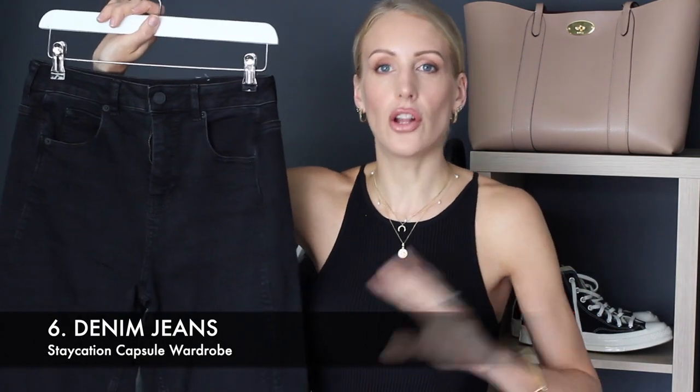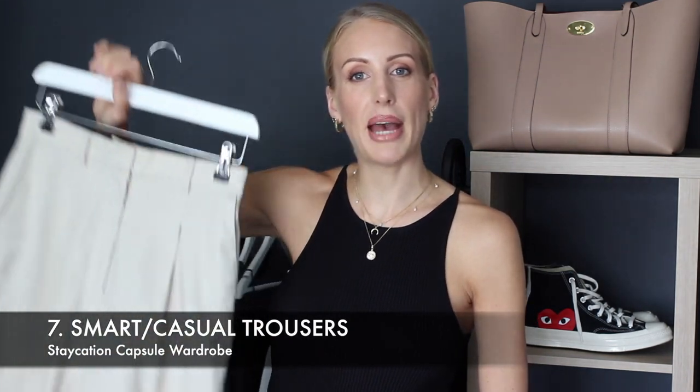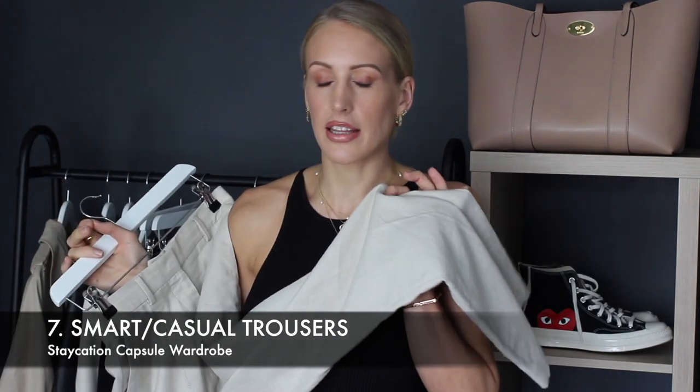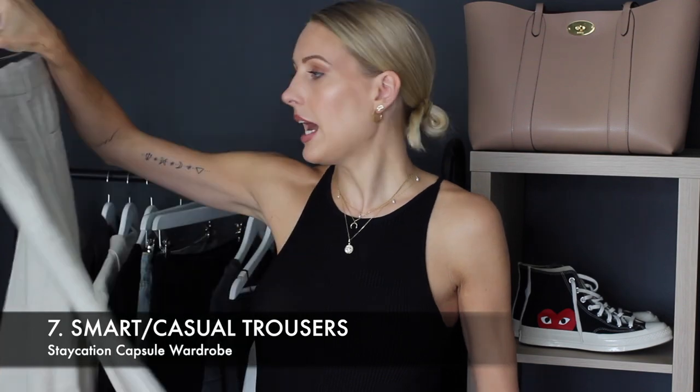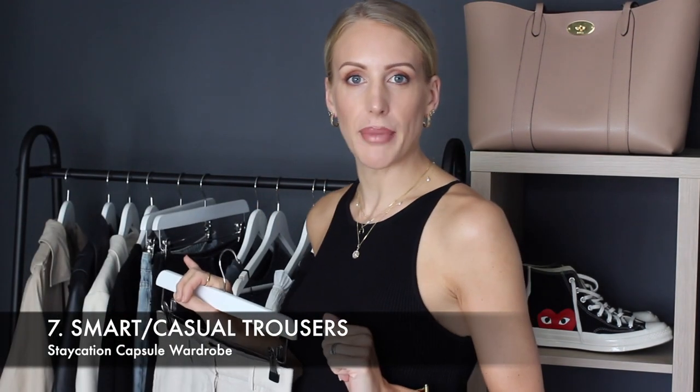Item number six is a pair of jeans. I would suggest straight leg, mom's style, or skinny jeans — your favourite preference. I've gone for black, but go for whatever colour you think you'll get the most wear out of. As I picked blue denim shorts, I just thought I would mix up the colours. Item number seven is a pair of smart casual trousers — I've opted for linen because they're great for summer, in a neutral colour that works with all the other tones.